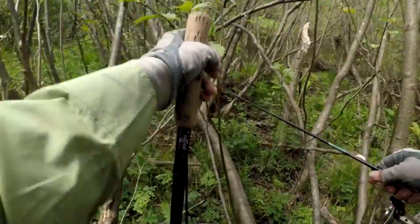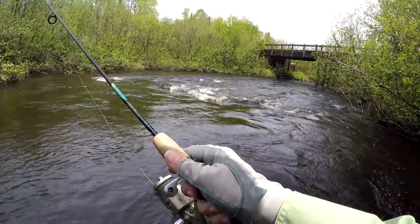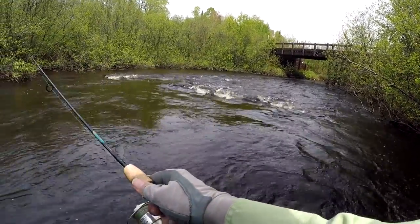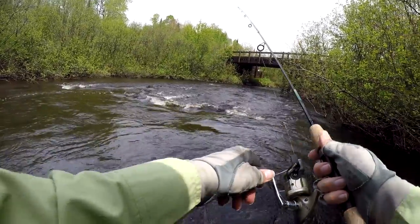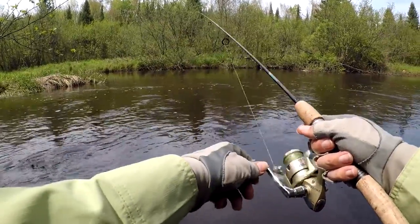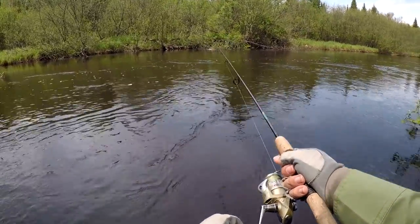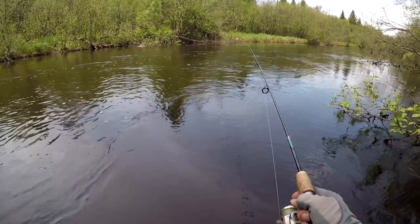Walking through the brush in this area is not easy. Quite often I was able to trigger a strike by letting my fly or lure swing downstream, and as it changed direction and began going upstream, a fish would hit.